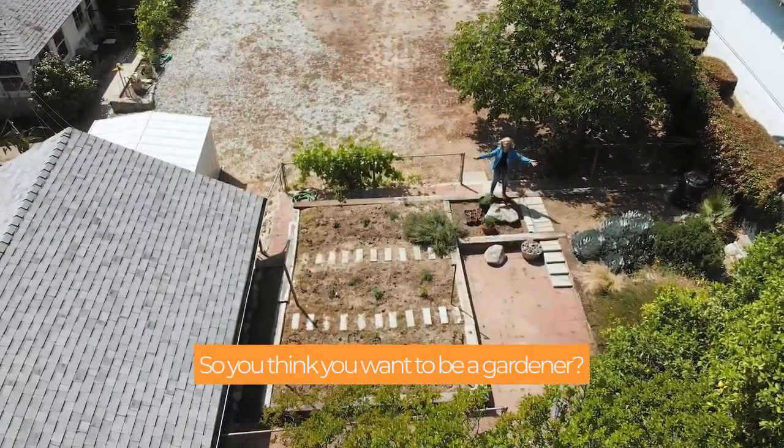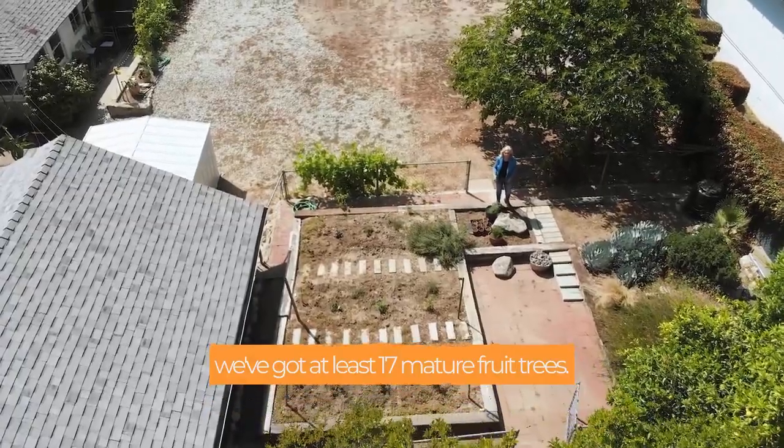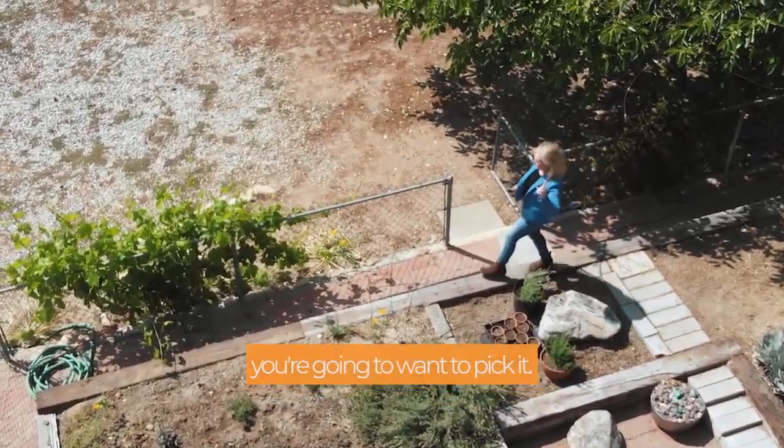So you think you want to be a gardener? Well, here it is. We've already got planter beds for you, and we've got at least 17 mature fruit trees — grapefruit, orange, lemon, lime, persimmon — you name it, we've probably got it. And you're going to own it, and you're going to want to pick it.